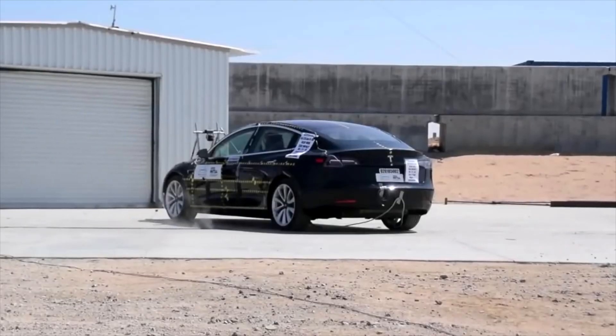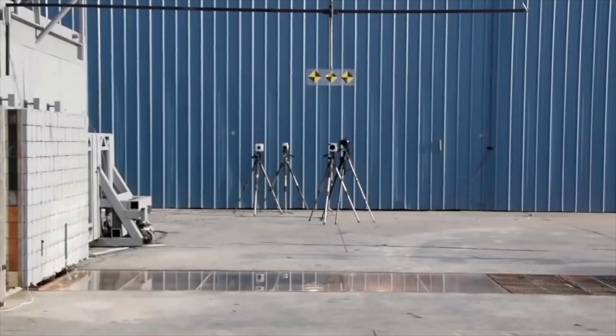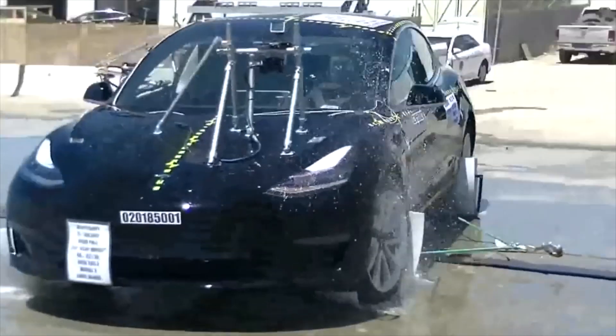The National Highway Traffic Safety Administration was the first independent organization to test the Model 3 in August of 2018. It was the first time that consumers had a chance to see how well the Model 3 protected its passengers under industry standard crash scenarios.